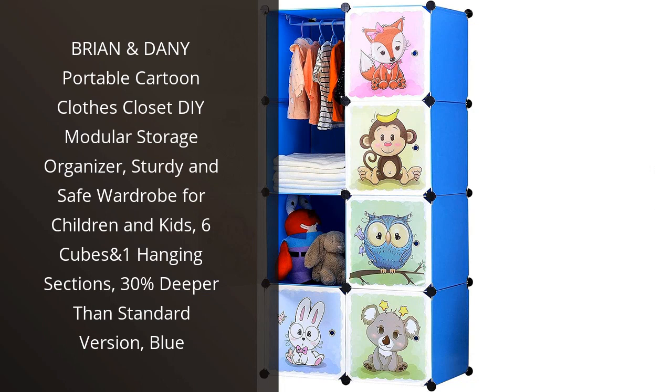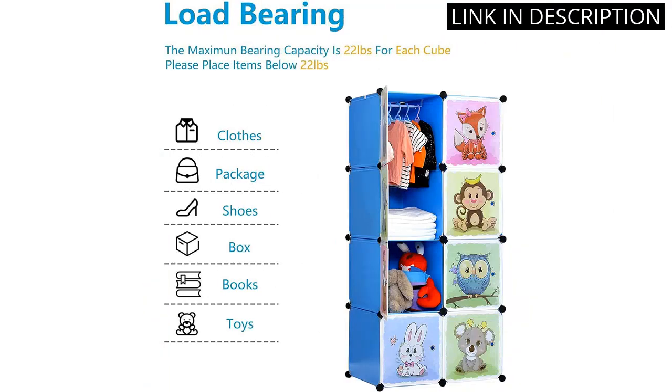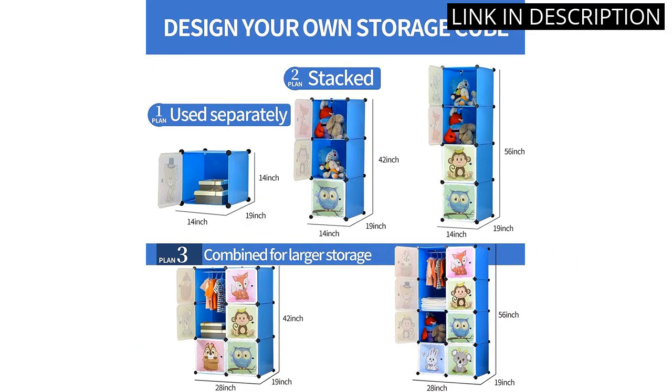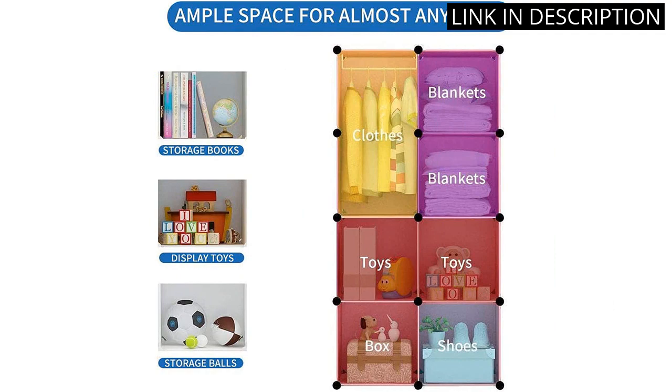I recently purchased the Brian and Danny Portable Cartoon Clothes Closet for my kids. It was easy to assemble and looks great. The design is very sturdy and safe, and the extra depth of the cubes makes it much easier to store larger items. My kids love the cartoon design, and it helps keep their clothes and toys organized. I'm very happy with this purchase and would definitely recommend it to others.